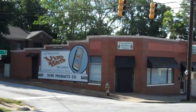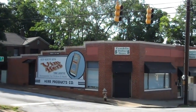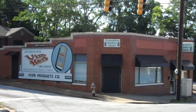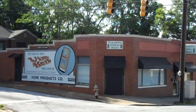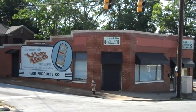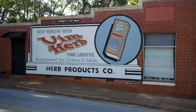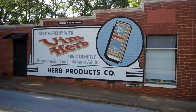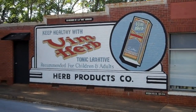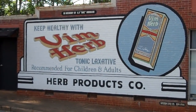And that's the old Vim Herb store — remember Vim Herb, the tonic laxative — located on the corner of Franklin and Main Street, South Main. Vim, Vim.